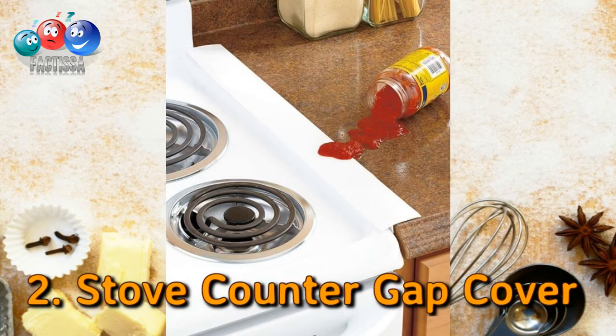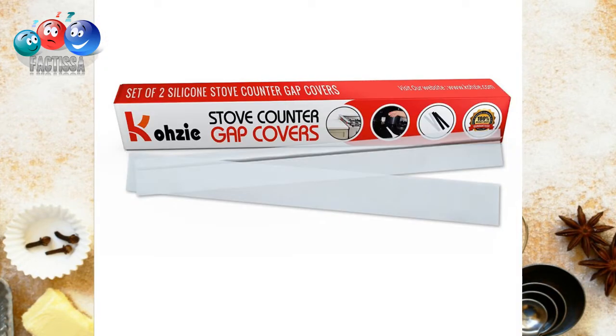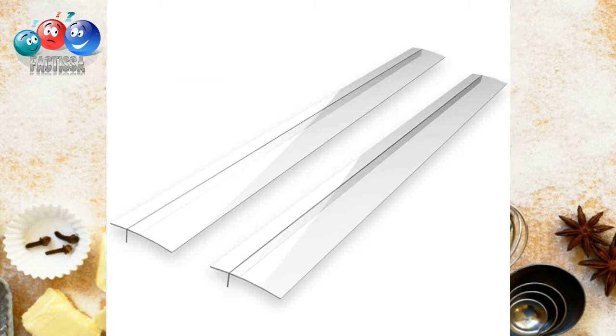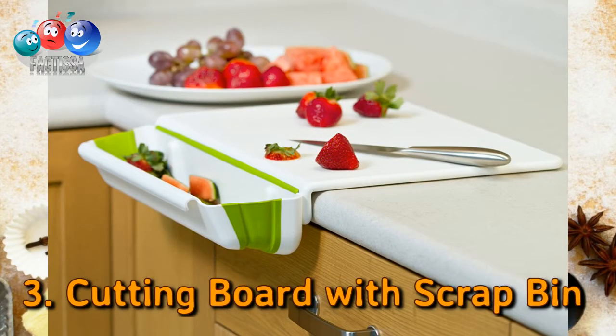Number two: a gap cover. With this clever invention, you'll never have to worry about crumbs and drops in the gaps between kitchen furniture. You can use it to cover any gaps in your kitchen — place it atop the space between your countertop and dishwasher or any other appliance to prevent dirtying hard-to-reach areas.